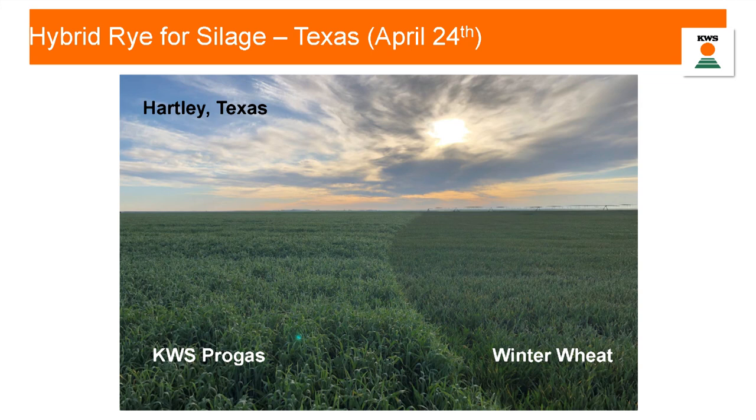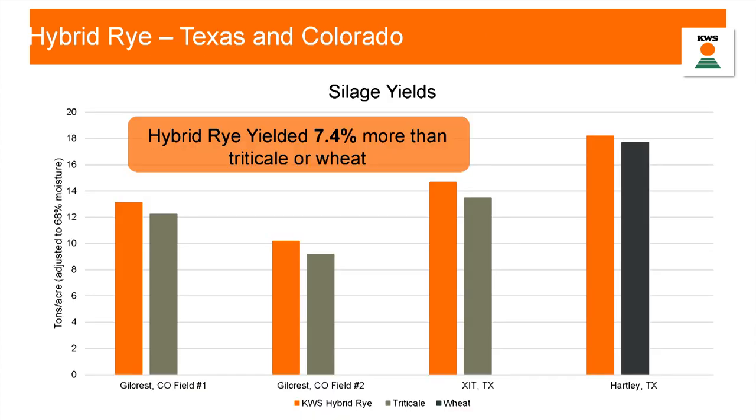I was down there in late April to visit the fields in Hartley, Texas. You can see KWS Pro Gas on the left and winter wheat on the right. If you look closely at that winter wheat, they had a very cold, windy frost the morning before I was there, and the tops of all the wheat are actually frost-burnt. The rye, which is known for its winter hardiness, was just fine. Across all of the experiments, they averaged 7.5% more yield in their hybrid rye versus either triticale or wheat varieties, all adjusted to a common moisture.